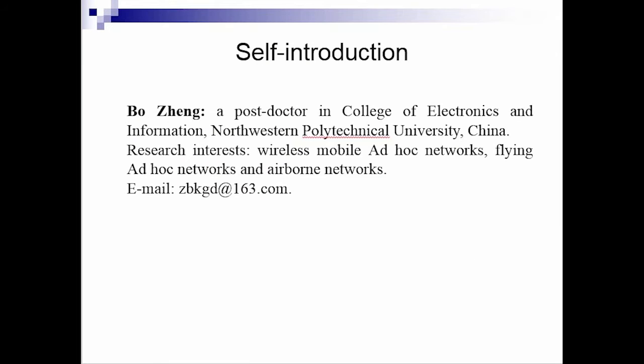First of all, let me introduce myself. My name is Zhengbo. I'm a postdoctoral researcher in the College of Electronics and Information at Northwestern Polytechnical University in China. My research interests include various mobile ad hoc networks, flying ad hoc networks, and airborne networks.